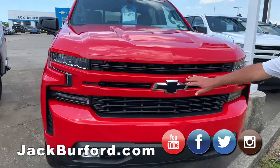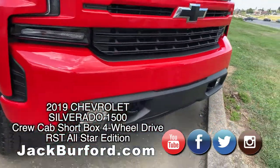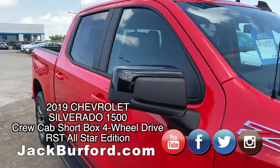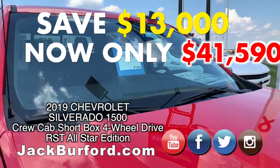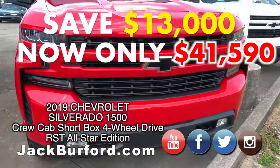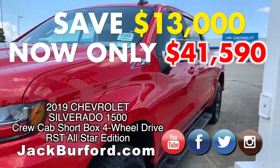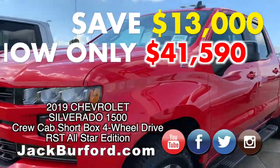This one's a cool truck with a black bow tie and fog lights. We've got a red-hot truck right here that we're going to sell for $41,590 — red hot, black interior, rally sport truck with the all-star package. So $13,000 off the sticker at $41,590 on this red-hot Silverado rally sport truck.